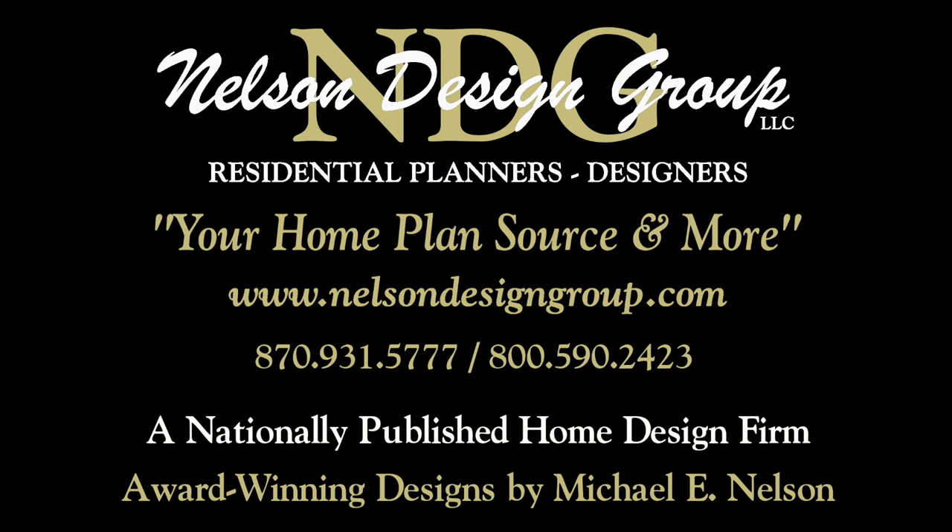At NDG our goal is to provide our customers with a home plan that suits their needs. Call 870-931-5777 and we will help you find your perfect home plan. Visit our website at www.nelsondesigngroup.com and please visit our corporate partner links on our home page for related products to these plans.